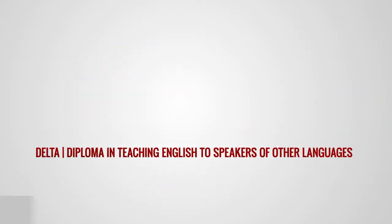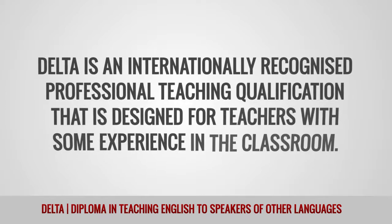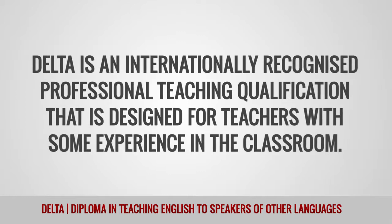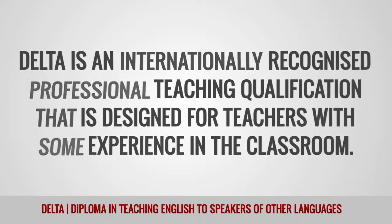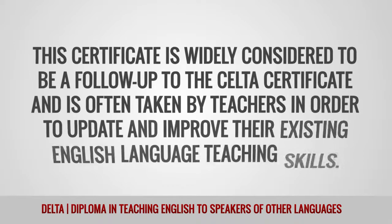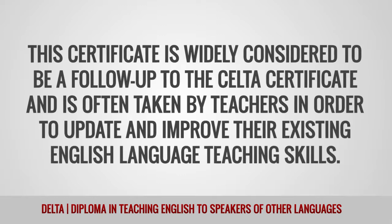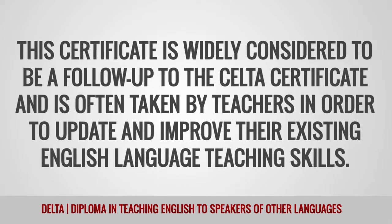DELTA — Diploma in Teaching English to Speakers of Other Languages — is an internationally recognized professional teaching qualification designed for teachers with some experience in the classroom. It is widely considered to be a follow-up to the CELTA certificate and is often taken by teachers in order to update and improve their existing English language teaching skills.